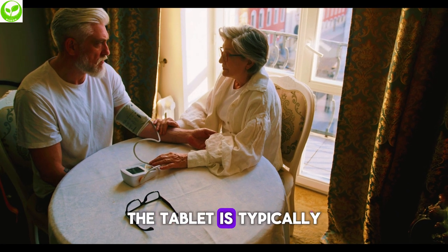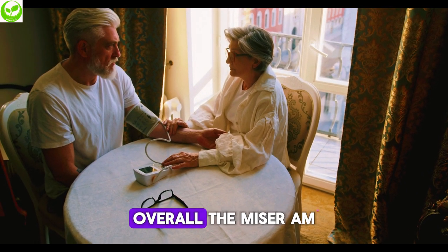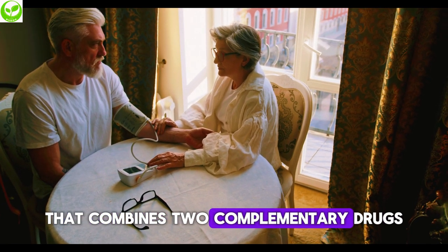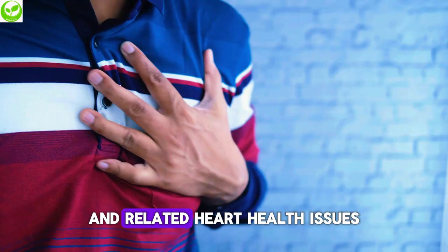The tablet is typically taken once daily, with or without food. Overall, the Misar-AM tablet is a significant medication that combines two complementary drugs to provide comprehensive management of high blood pressure and related heart health issues.